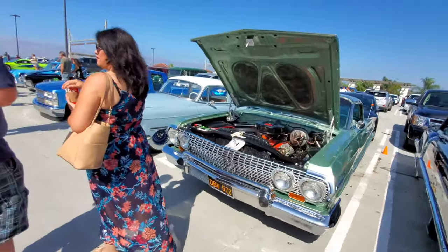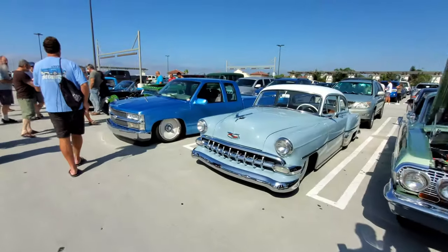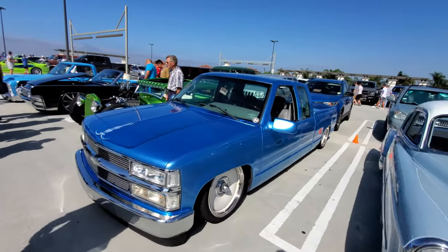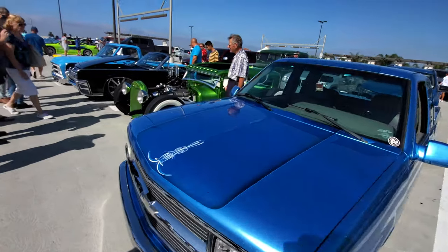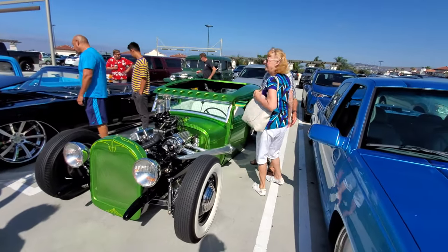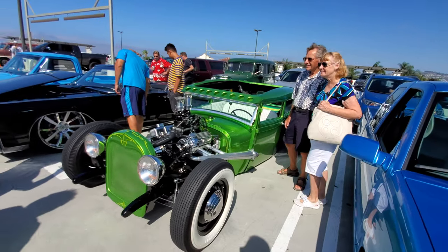More vintage cars — all types of cars are welcome at cars and coffee: sports cars, super cars, low riders, hot rods. That is a cool hot rod, very nice.